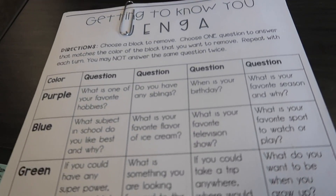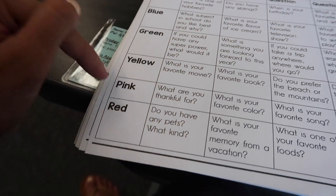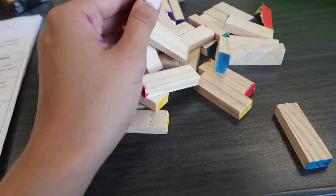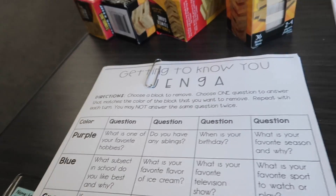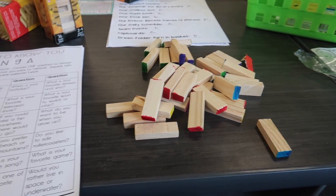Let me show you what we're doing tomorrow — this is get-to-know-you Jenga. There are six colors: purple, blue, green, yellow, pink, and red. I got these mini Jengas from Dollar Tree — literally a dollar each — and I just colored the ends of the pieces one of the six colors. They're going to play Jenga tomorrow, and if they pull, say, a purple one, they can ask their team any one of the questions for that color and then answer it. I think it'll be a really fun way to get to know each other. I'm just going to finish coloring these and then get out of here.